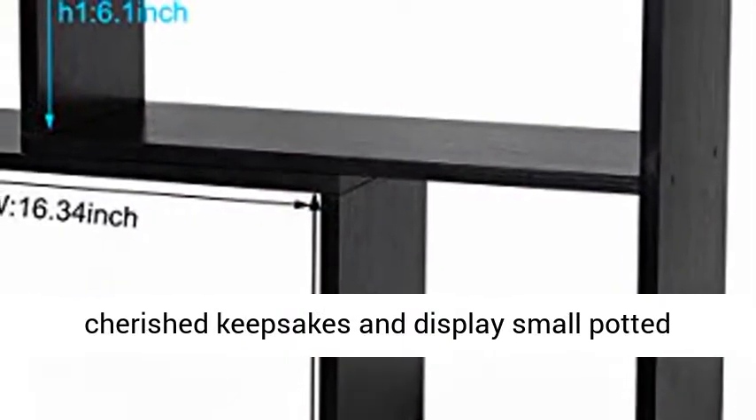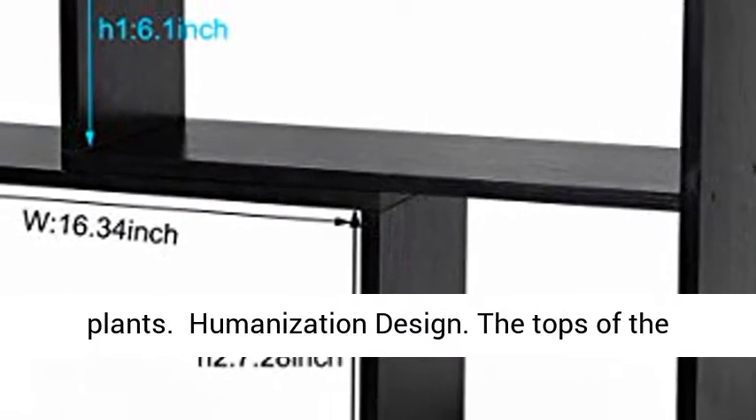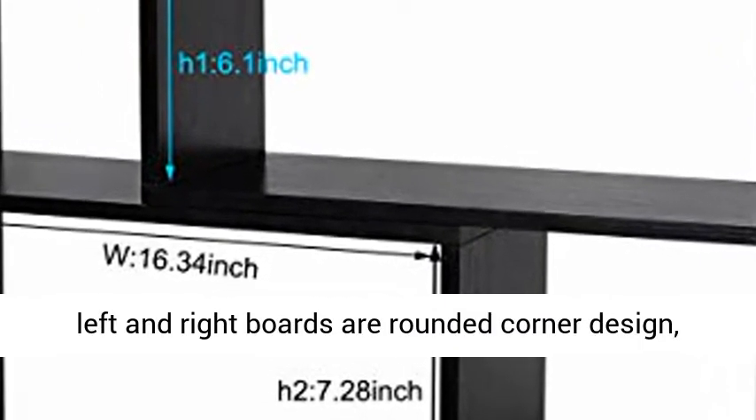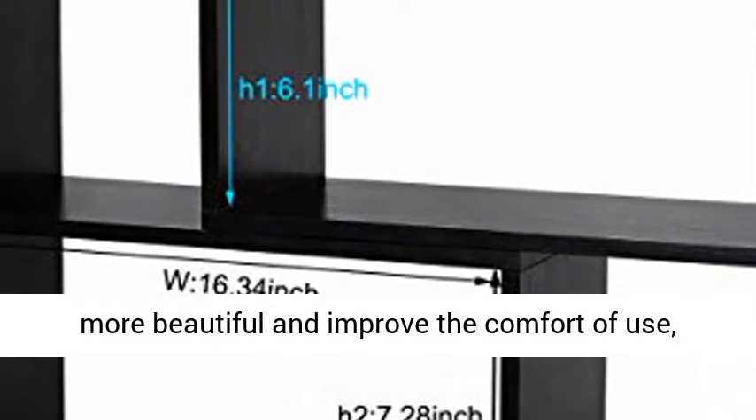Humanization Design. The tops of the left and right boards feature a rounded corner design, which is more beautiful and improves the comfort of use, and can effectively prevent people from being scratched during use.